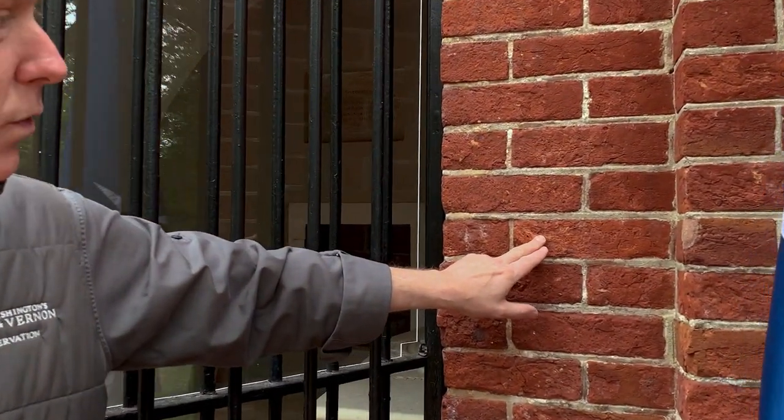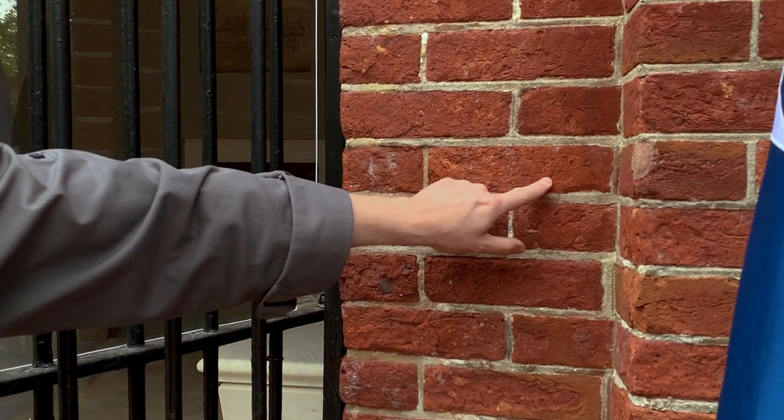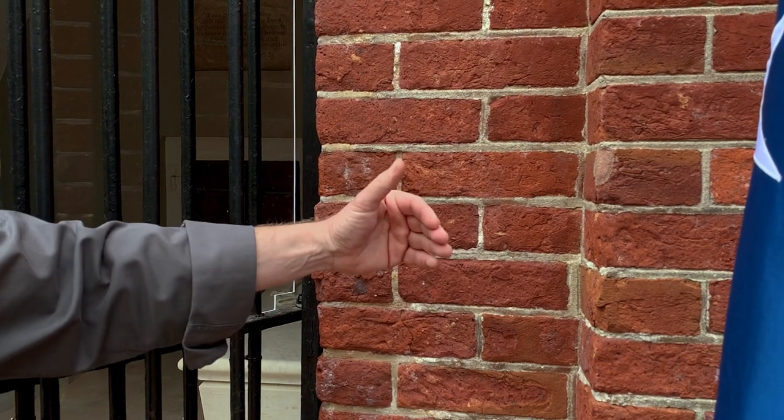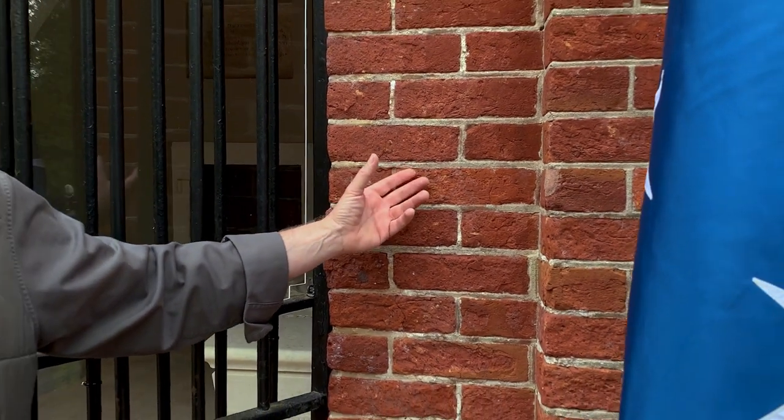Another byproduct of having these hard mortars in the wall for a hundred years is that as the surface of the brick freezes and thaws during the winter — you can see here this is the smooth exterior surface of the brick, and then it roughens up. Little flakes of the surface begin to pop off as the water in the brick freezes, and that's called spalling. So we're starting to see the symptoms of a disease in the wall, and that disease is caused by the inclusion of that very hard mortar almost a hundred years ago. So part of our project will be to remove that hard mortar and replace it with a soft lime-based mortar as it would have had when the tomb was completed in the 1830s.